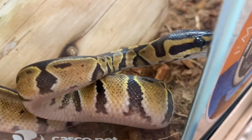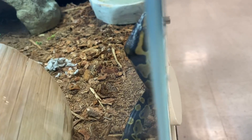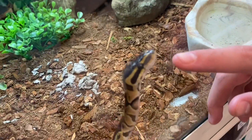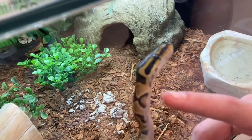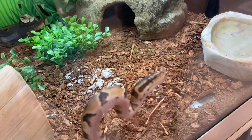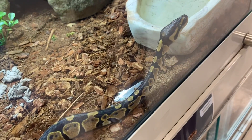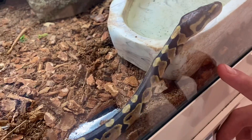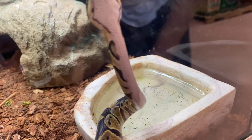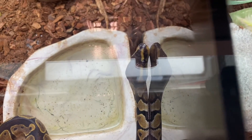Ball pythons are opportunistic feeders, meaning they'll eat whenever they have the chance, because in the wild they don't know when their next meal is. This can lead to obesity when kept in captivity, so don't put too much food in their enclosure. You want to feed them approximately every seven to ten days — an appropriate-sized rodent for hatchlings and juveniles. Appropriate size means roughly the same size as the largest girth of the ball python, normally around their midsection.